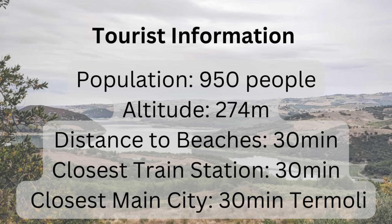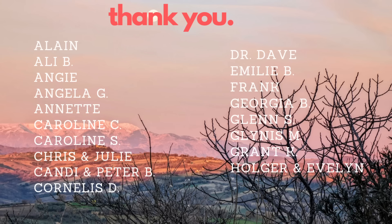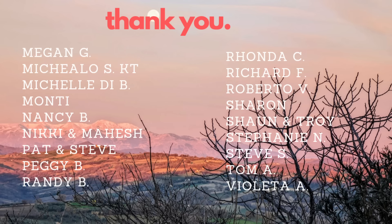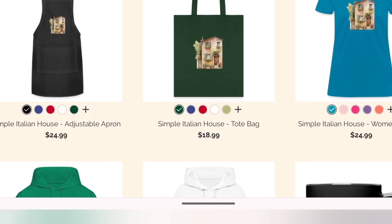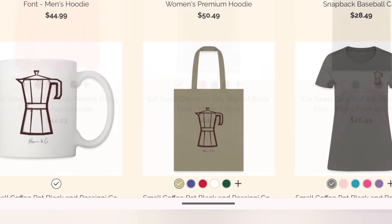Thank you so much for watching this video — we hope you enjoyed it. As always, please let us know your thoughts in the comment section. Thank you so much to our patrons for their generosity — your extra support is humbling and very much appreciated. If you want to have a little piece of Italy with you, remember to visit our merchandise store — we have lots of designs to keep you inspired and working towards your dream.